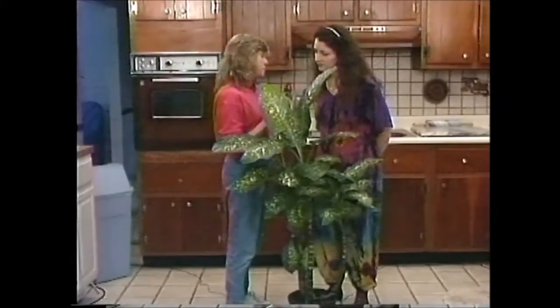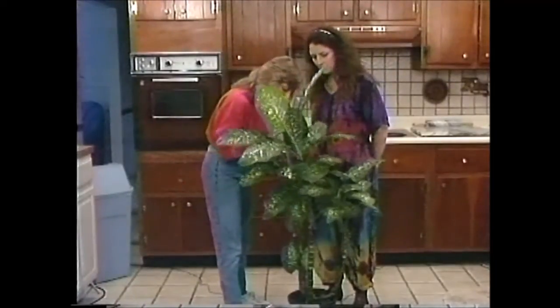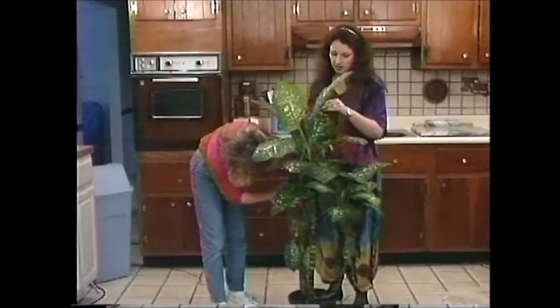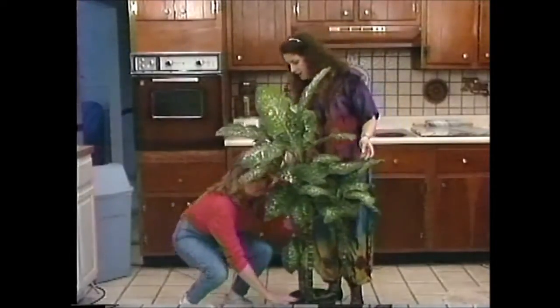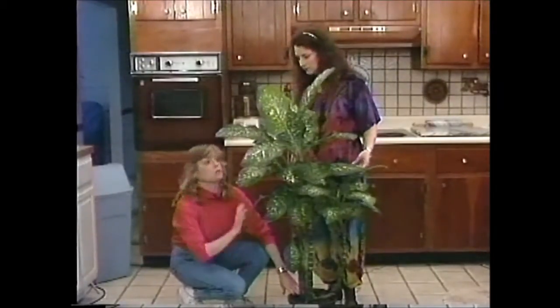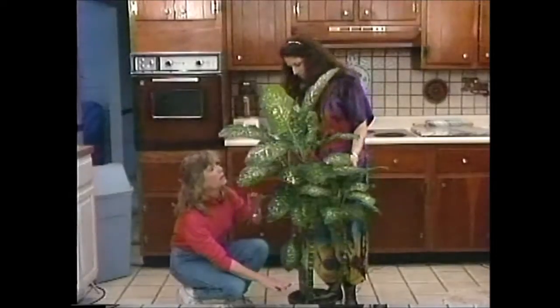Now this plant did have a scale problem. It did. So what's been happening since you've taken it home? Well after we gave it that good washing I have continually checked the undersides of the leaves and the stems like you showed me, and I haven't had any problem with it. It has stayed nice and clean. It really looks great — I don't see one scale on it. No, I have been examining it thoroughly.